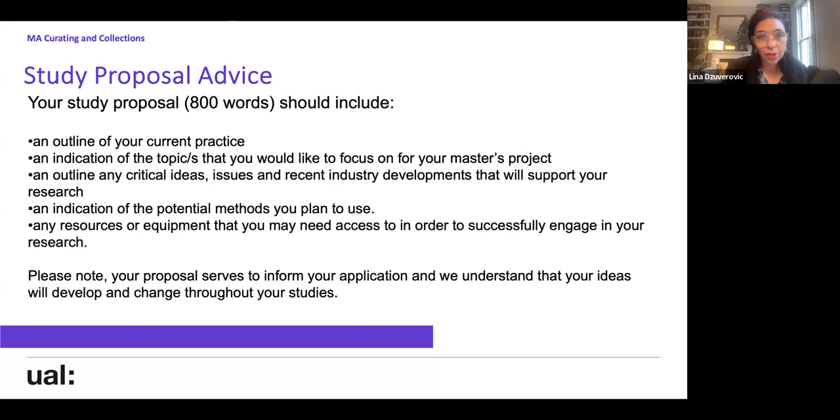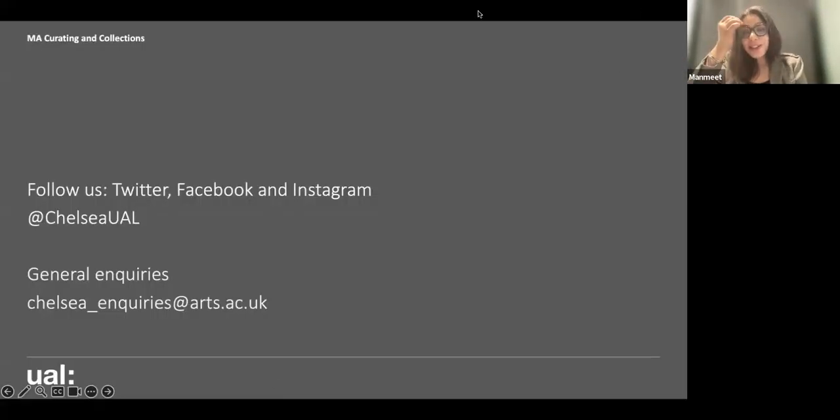Thank you, Lina and James. We're finishing next week so it's literally the last leg — a mixed feeling to be leaving the college. Regarding my experience, these one and a half years have been very engaging. Chelsea College of Arts gives you and prepares you for the life ahead. You choose this course only if you know you want to be a curator.